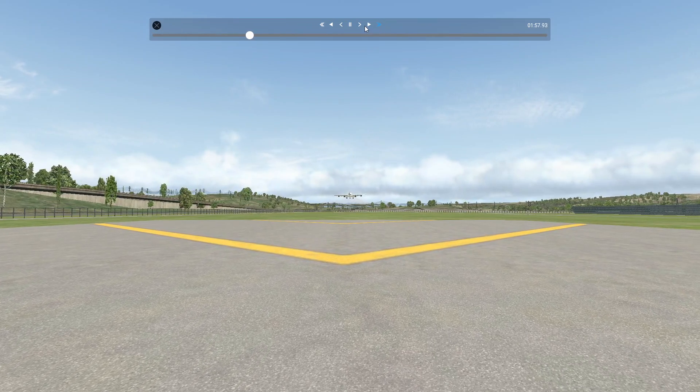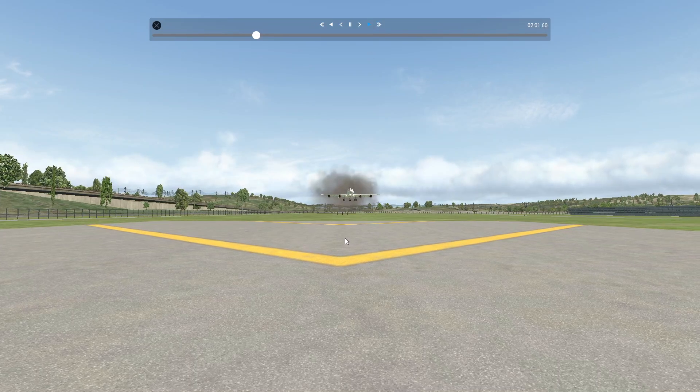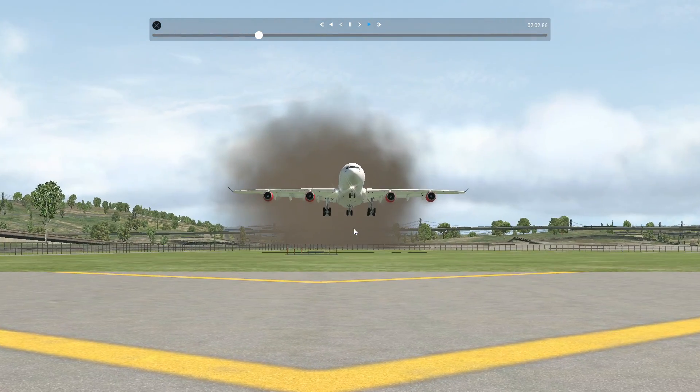There we go. Now from this one — the last view that we're going to look at — the A340.